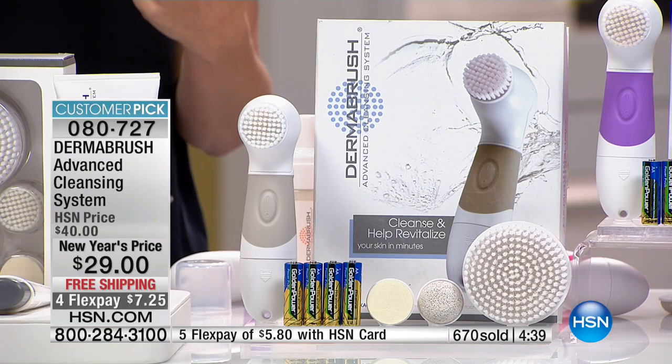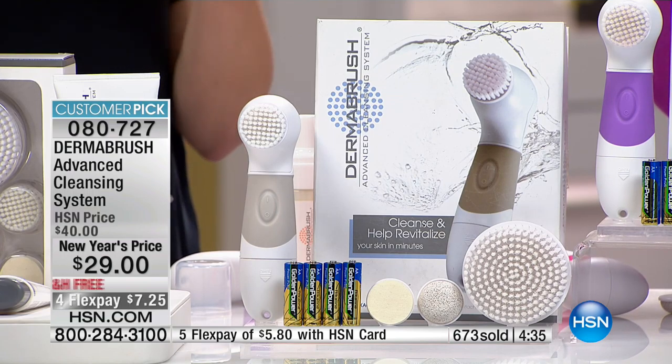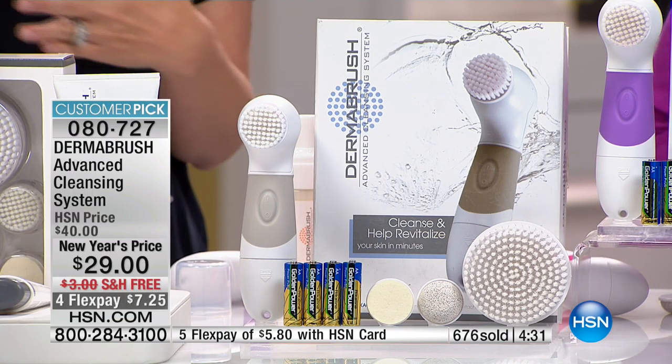We brush our teeth so we don't get cavities. With Dermabrush, we brush our skin because we don't want clogged pores, more defined lines and wrinkles, enlarged pores, or blackheads. These are all the reasons why you invest in Dermabrush.